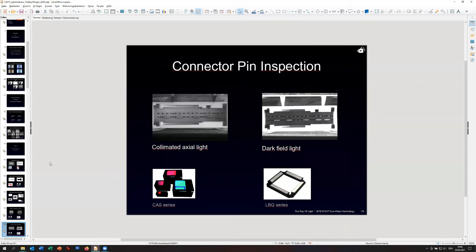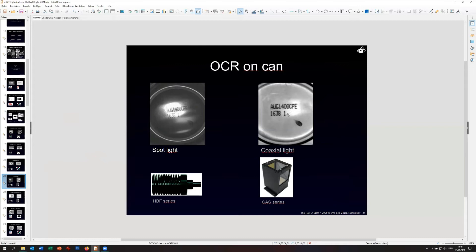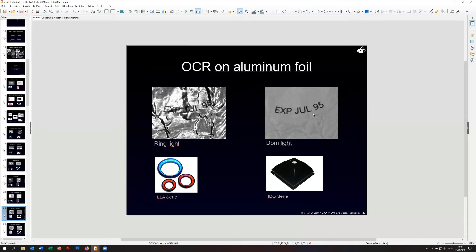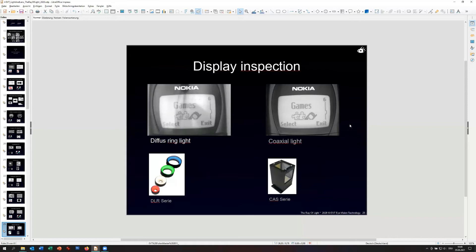When you have to inspect connectors, for example in a pin inspection, you mostly need to count the pins and verify their positions. Knowing the right light and why it's better than another - looking at the actual image data versus what the human eye shows - we can detect the outline of the part very well. If you have to read a code, you need contrast and the right light. There are many examples like this.